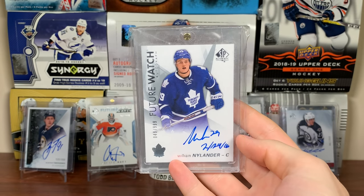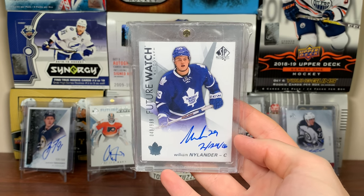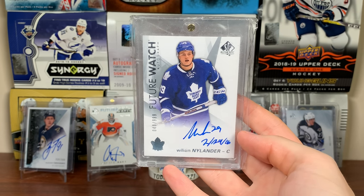Next up is a William Nylander Future Watch Auto Inscribed — another card I got off eBay. I actually had the regular Future Watch Nylander but upgraded to the Inscribed a few months after SPA came out. There's a Nylander Future Watch Auto Inscribed.